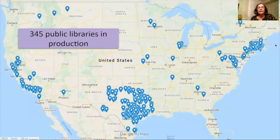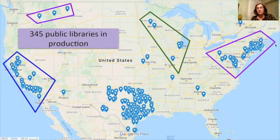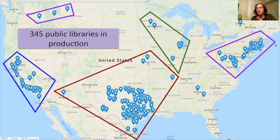Currently, there are about 345 public libraries using SimplyE across the country. This is incredible uptake since 2017. There are three major hosting providers, all library nonprofits: Khalifa, Minitex, Lyricis, and Amigos Library Services.